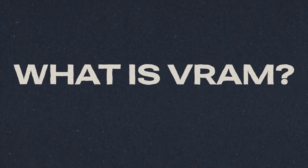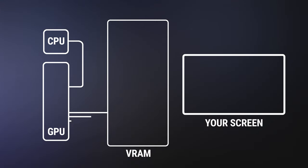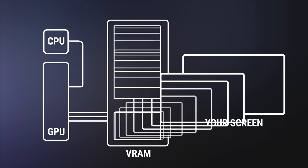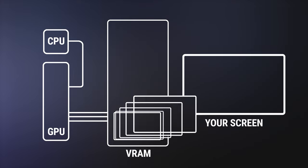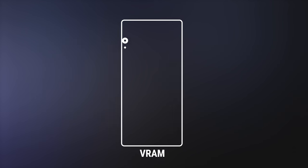So what is VRAM? VRAM is Video Random Access Memory. VRAM sort of acts like a frame buffer — it's where frames go before you see them. You can kind of think of it as picture fuel, because you need VRAM in order to store meshes, textures, and particle effects.